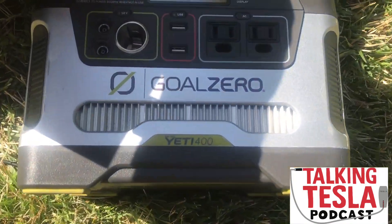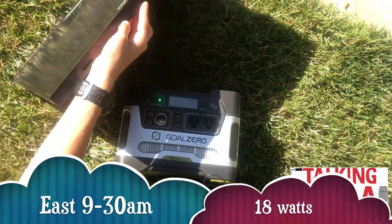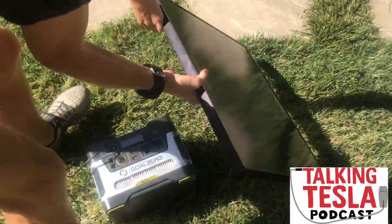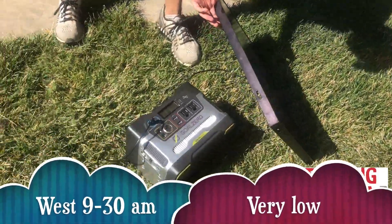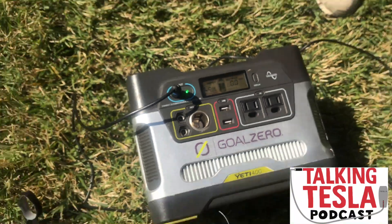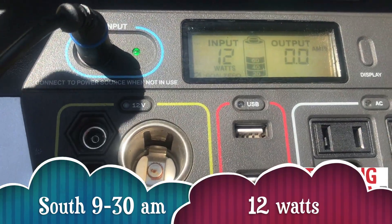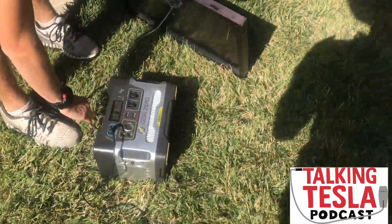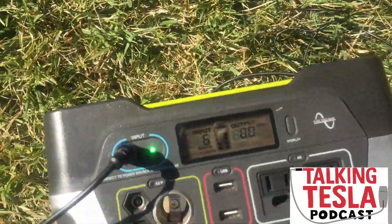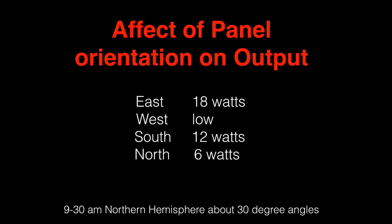So this is where the Sun's coming up, we're doing this early in the morning, and we're looking at 18 watts — pretty cool. Now let's orient it directly west: at this time of day it's almost nothing. South facing we're going to be at 12 watts, and north is about 6.